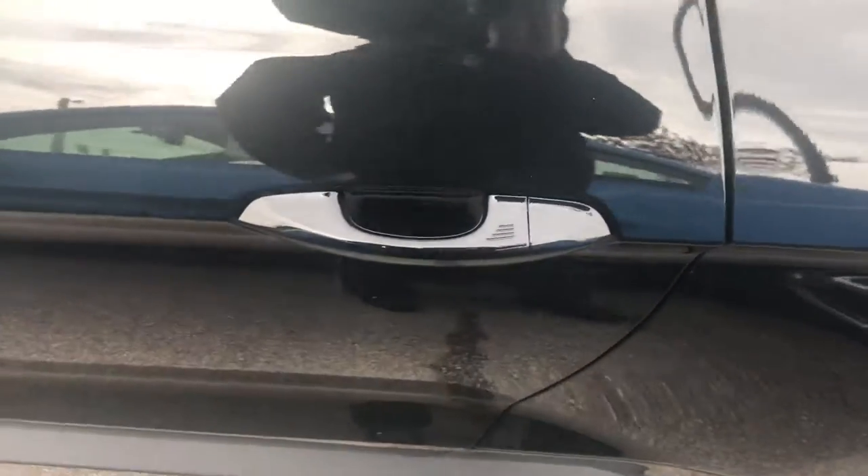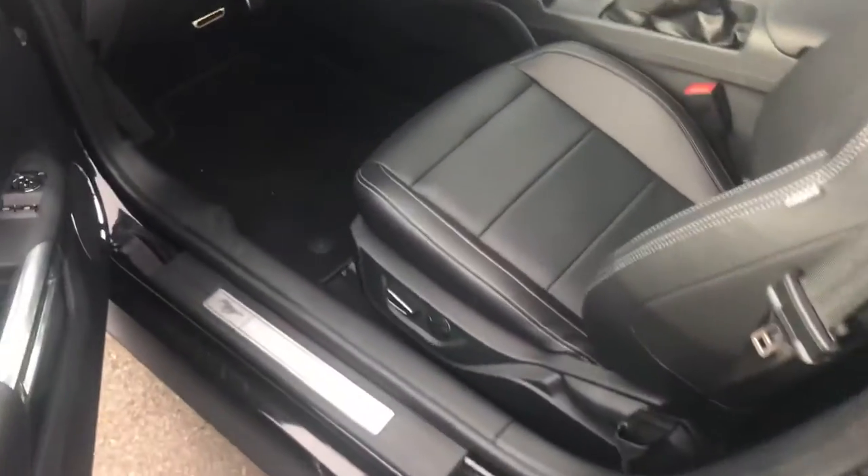With all Fords, if you walk up and you got the key in your pocket, put your hand in the handle, the door automatically unlocks.